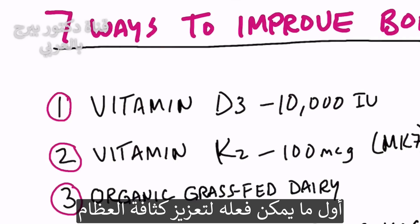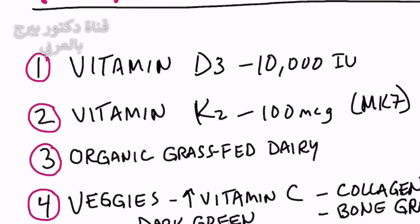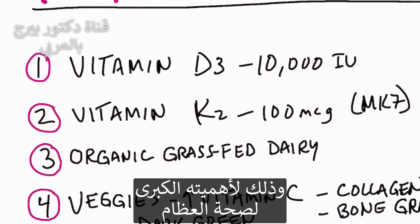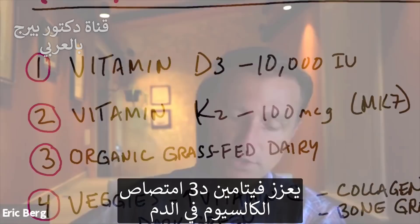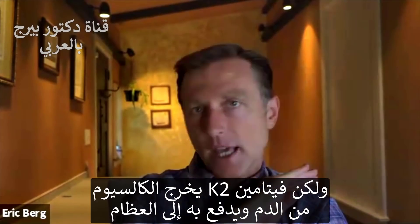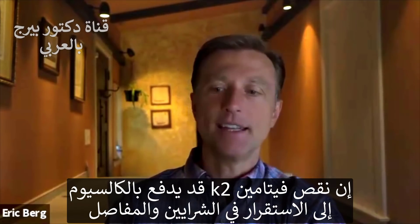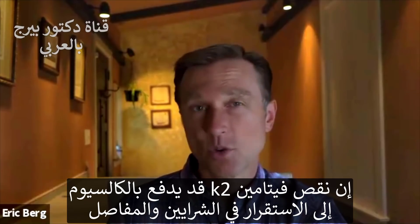The first thing to improve your bones is to start taking vitamin D3. And with that vitamin D3, you're also going to need K2. K2 is very important in bone — K2 works with vitamin D3. Vitamin D3 increases the absorption of calcium in the blood, but K2 takes that calcium and drives it right into the bone. If there's not enough vitamin K2, calcium can tend to settle in the arteries as well as the joints.